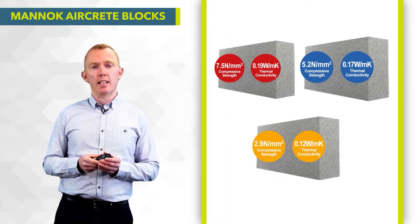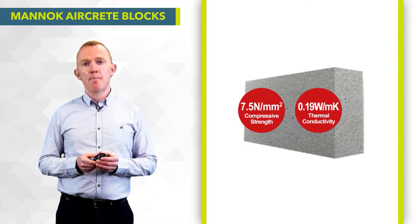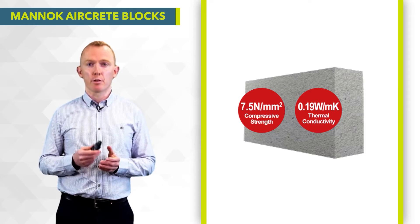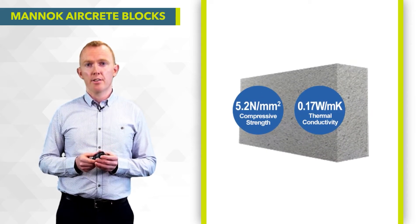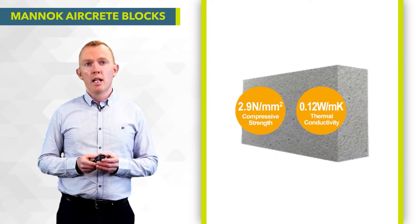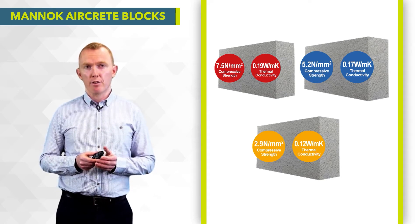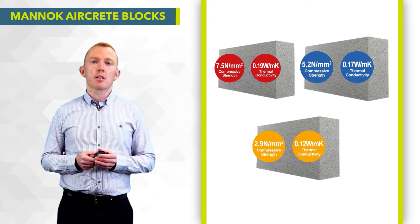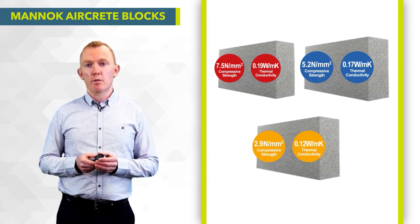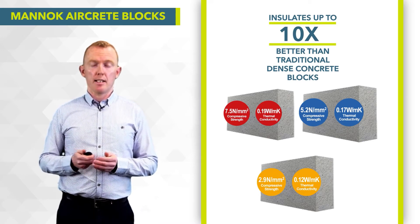The range of blocks includes three different block strengths. We have a 7.5 Newton block — typically the same strength as a dense concrete block. We then have a 5.2 Newton block called the Manneke Standard, and a 2.9 Newton block called the Manneke Super. These have different thermal conductivities ranging from 0.19 watts per metre Kelvin down to 0.12 watts per metre Kelvin. The 2.9 Newton block is the best performing. Comparing to a dense concrete block at 1.33 watts per metre Kelvin, the 2.9 Newton block is up to 10 times more thermally efficient.